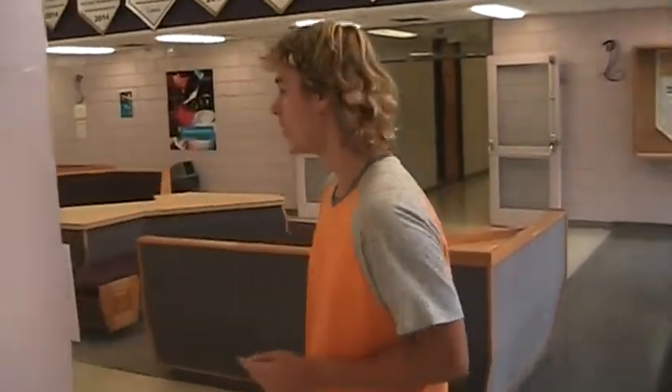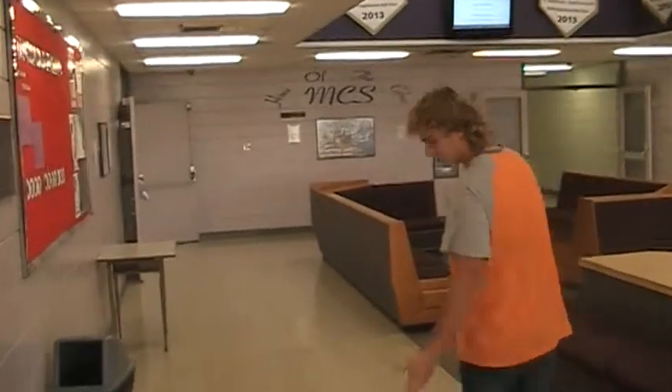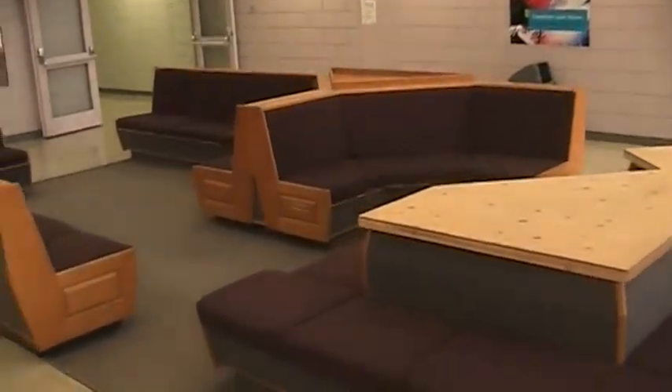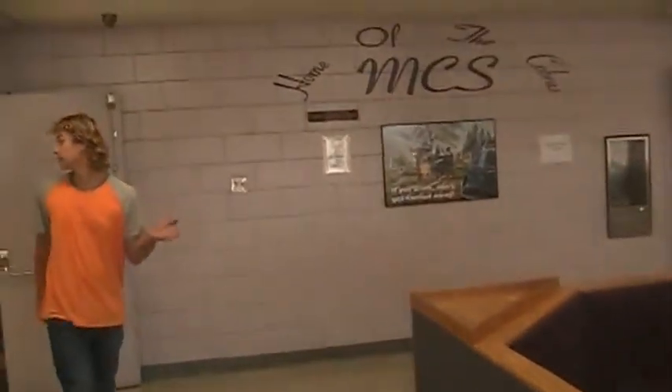I didn't know you'd be back so soon. Okay, we'll just continue on with our tour here. Down this way we have our — what is known as the well. This is where students can sit and have a good time, relax in between classes, over lunch, just chill out.